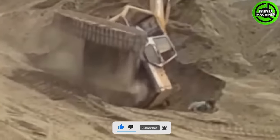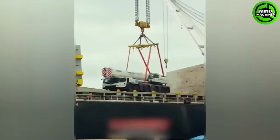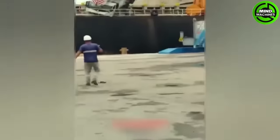This excavator guy, on the other hand, wasn't lucky. From the beginning they should have chosen a stronger cable to lift the truck.